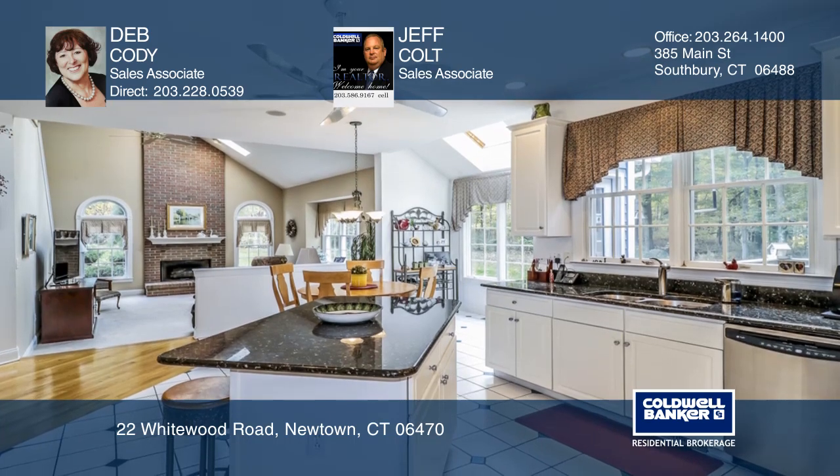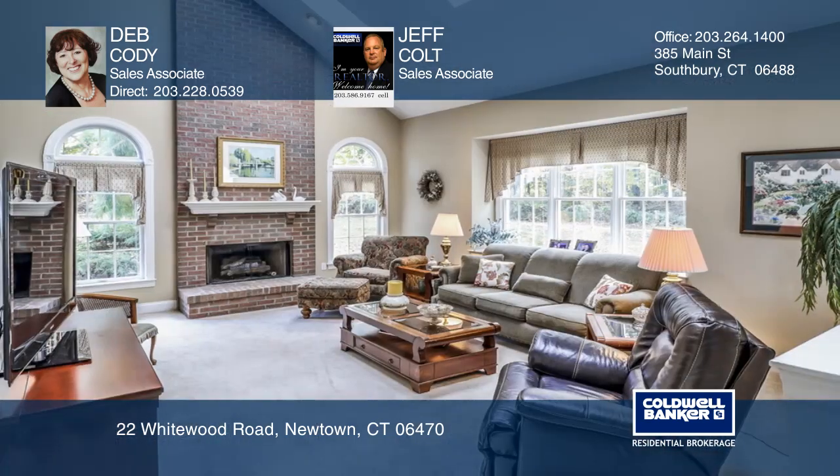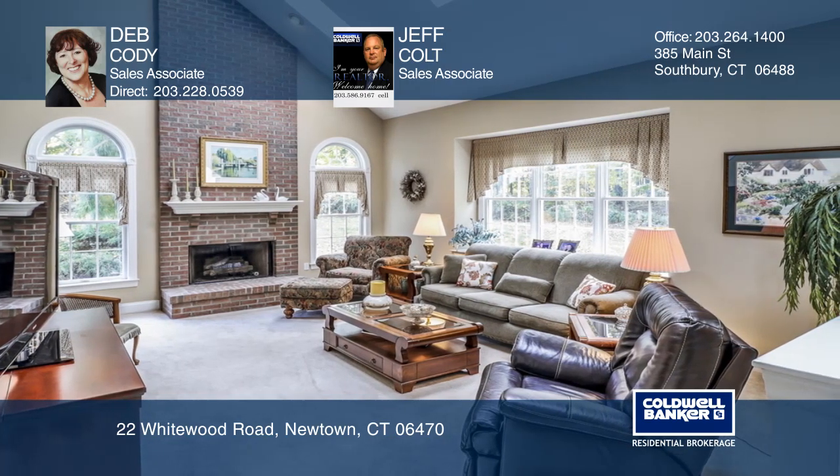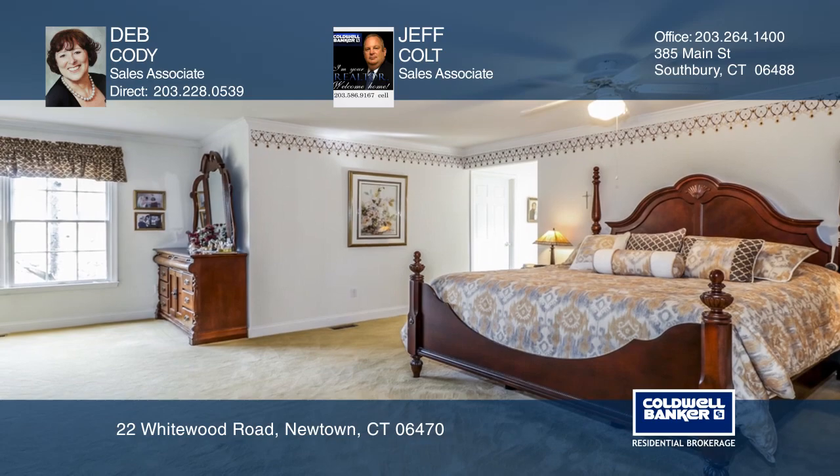The elegant kitchen leads to a family room with cathedral ceilings, a floor-to-ceiling fireplace, and a back stairway to the second floor, where you'll find three large bedrooms and a master suite.